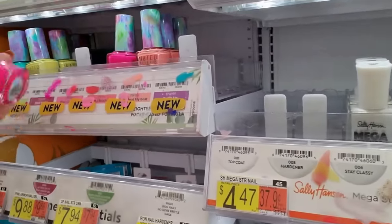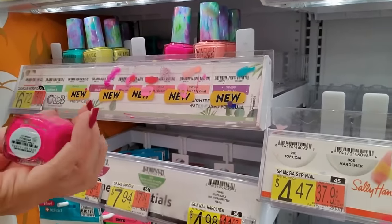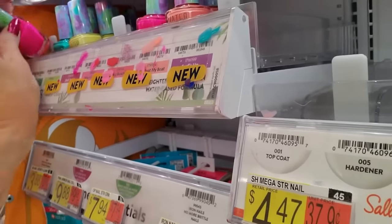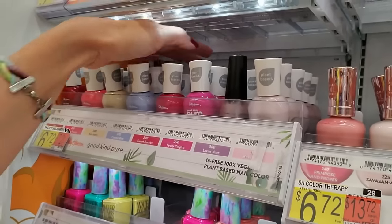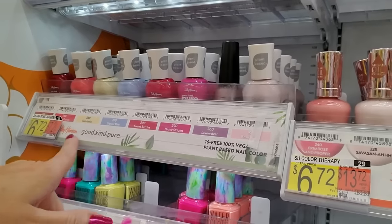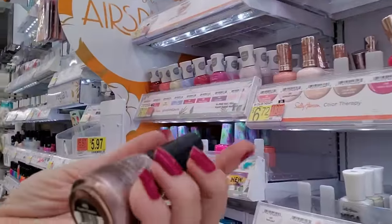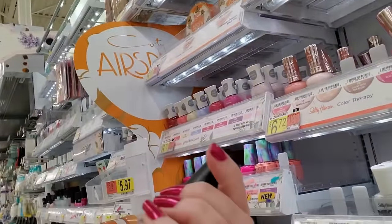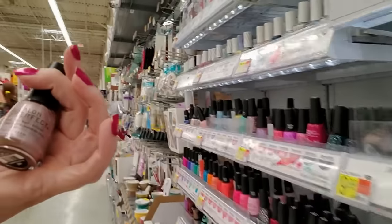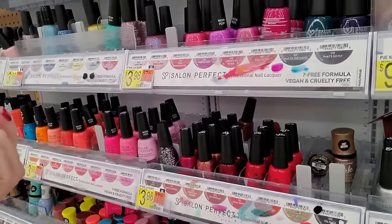Now the water colors are weird. This is Anchors Away — that's way over there. And here are the Sally Hansen Pure colors — they're plant-based, vegan, all that good stuff. Here's a Complete Salon Perfect called Finder's Keepers — it's kind of a pinkish copper-y color.